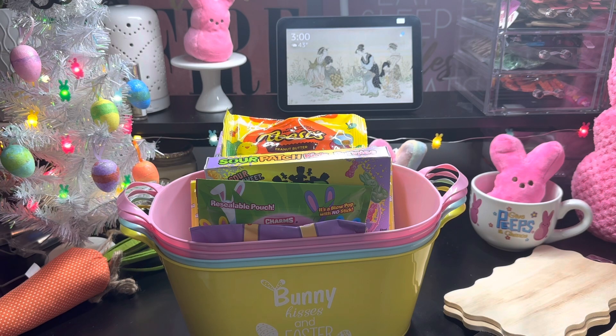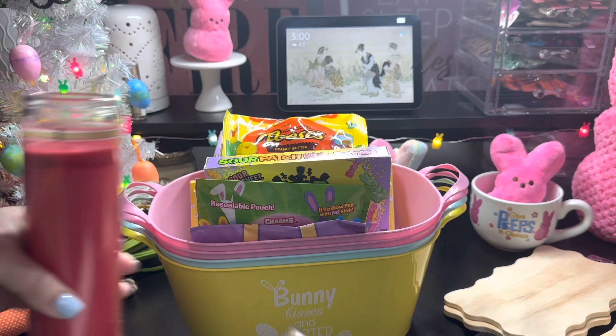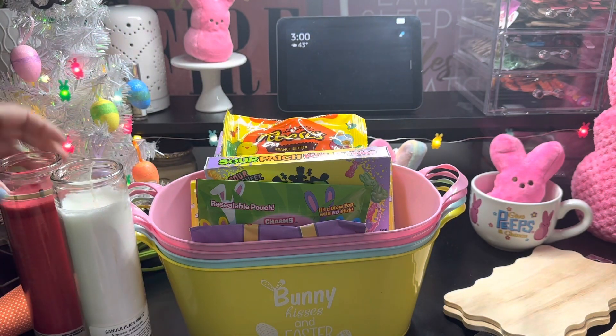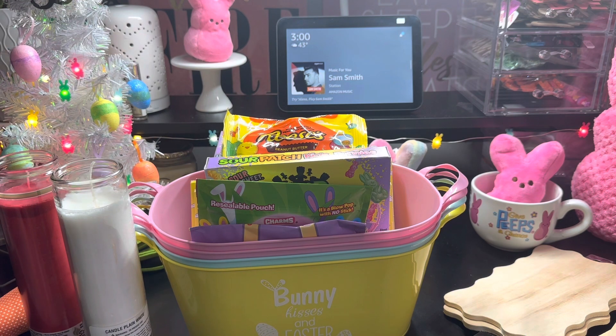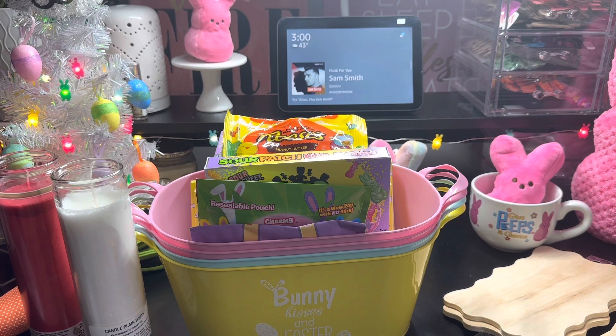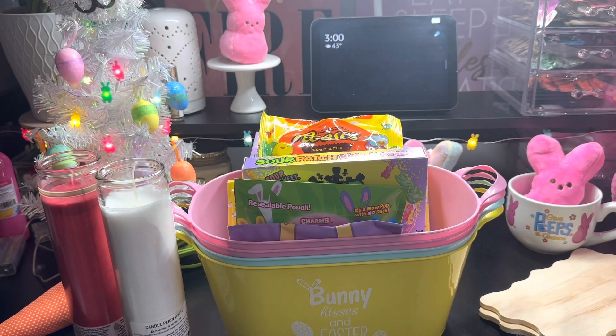And then I picked up two white candles and one red. I already have a white one in my shrine burning. And that's all that I grabbed at Dollar Tree. Okay, my beauties.